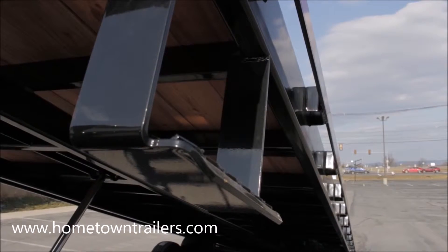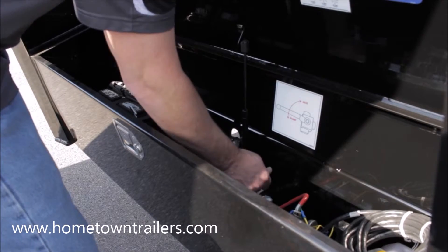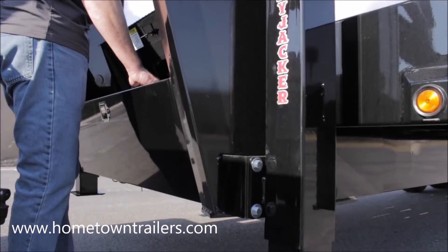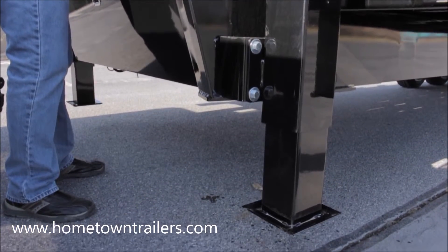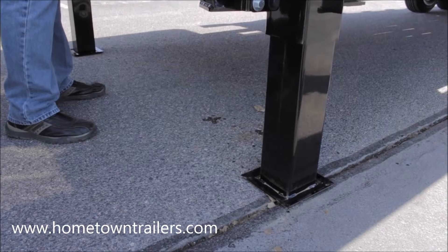Two side steps are standard on our gooseneck models. Our hydraulic hijacker jacks are built in-house with our own 2-inch cylinders. They allow quick and easy coupling and uncoupling — no tiresome hand crank jacks to deal with.